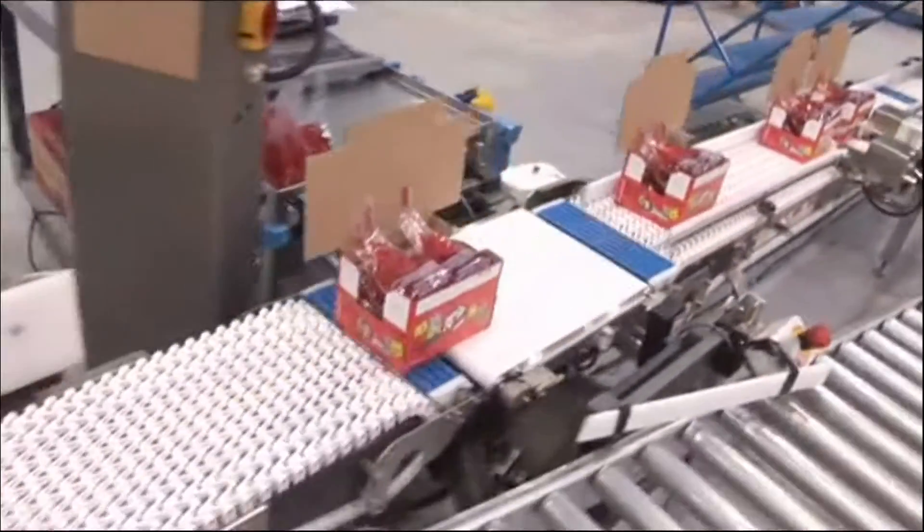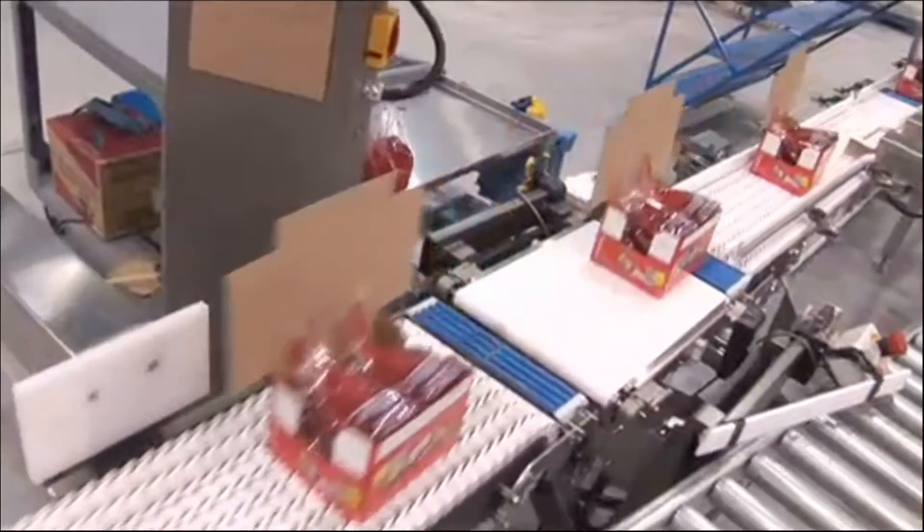The SipTop package is fully collapsible and recyclable where systems are available. A broad range of fluid product lines, including water, drinks and alcoholic beverages, can be packaged in this new and innovative single-serve stand-up package.